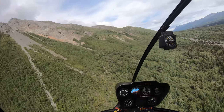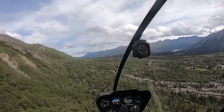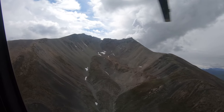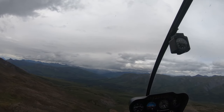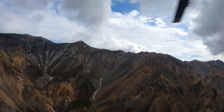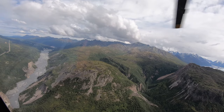The heli ride we picked departs from the lodge and goes for 20 minutes. The first part of the ride takes you around Sheep Mountain, a 6,223-foot elevation summit located 50 miles northeast of Palmer in the southern Talkeetna Mountains of Alaska. Sheep Mountain is located in a sub-arctic climate zone with long, cold, snowy winters and mild summers that make for some breathtaking landscape, diverse wildlife, and greenery as far as the eye can see.